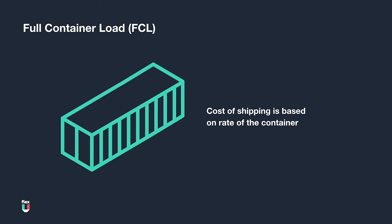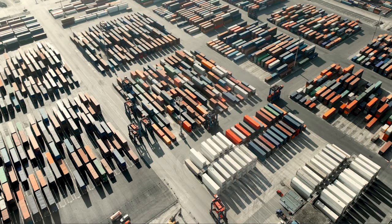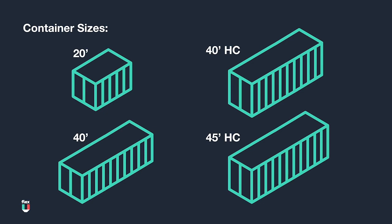LCL as well as freight shipping will be covered in later courses. In FCL shipping, the most commonly used containers are dry storage containers, and they usually come in the following sizes: 20 foot, 40 foot, 40 foot high cube, and 45 foot high cube.